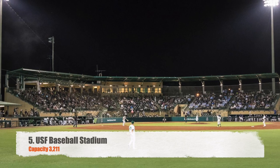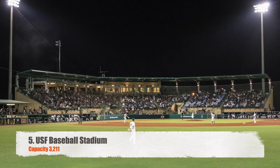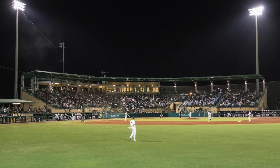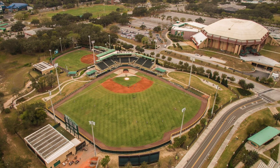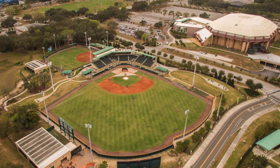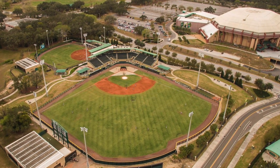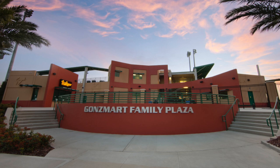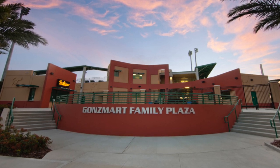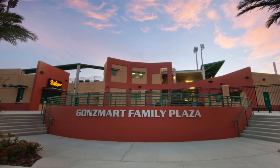Moving on to number five, USF baseball stadium, capacity 3,211, on the campus of the University of South Florida. My favorite thing about this stadium is they kind of joined the softball and baseball stadiums together — I like when they do that; it just gives it a nice atmosphere. The entrance and exterior of the stadiums here looks absolutely beautiful. Not a bad ballpark.